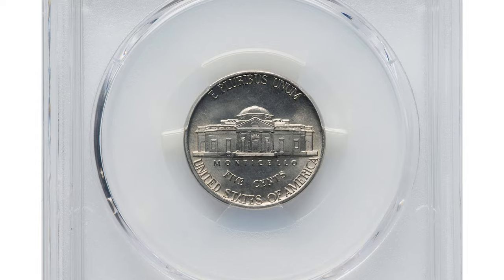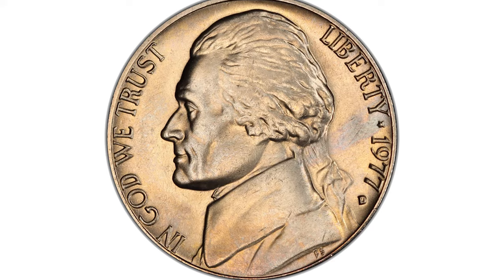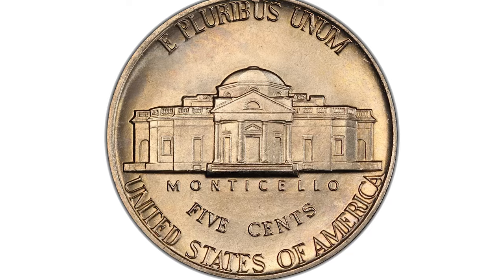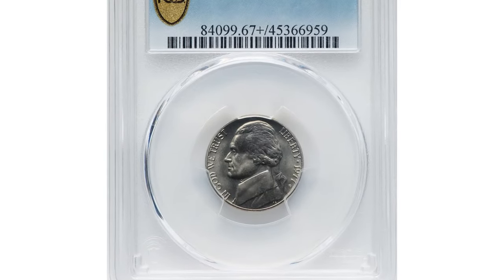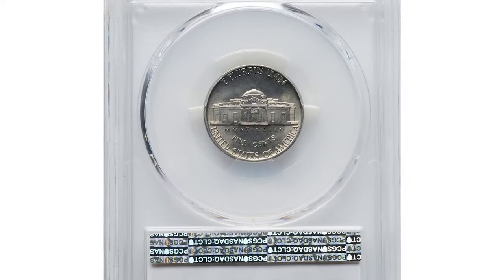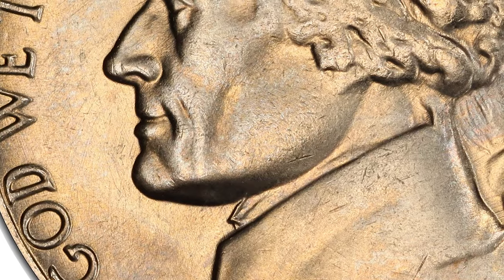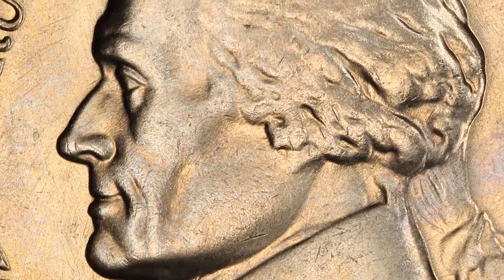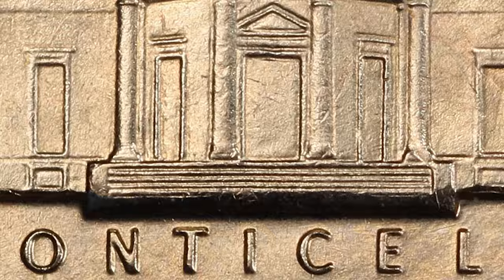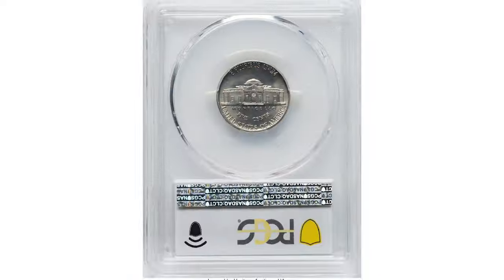Finally, we have a stunning 1977 Jefferson Nickel with Full Steps, graded MS-67+ FS by PCGS — a dream for collectors. While the 1977 Jefferson Nickel is common in most grades, finding one in such pristine condition is a real challenge. Up to MS-65 they are relatively easy to find, but at MS-66 they become scarcer, and at MS-67 or higher they are incredibly rare. This superb gem, with its satiny champagne-tinted luster and flawless surfaces, is a perfect example of technical and aesthetic excellence. It was auctioned for $11,400 at Heritage Auctions.